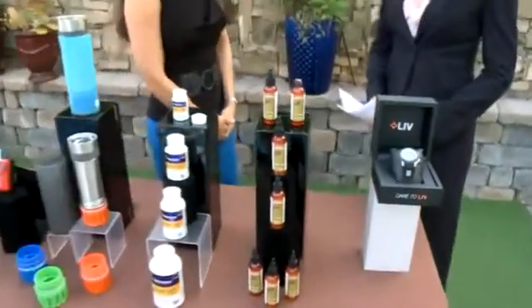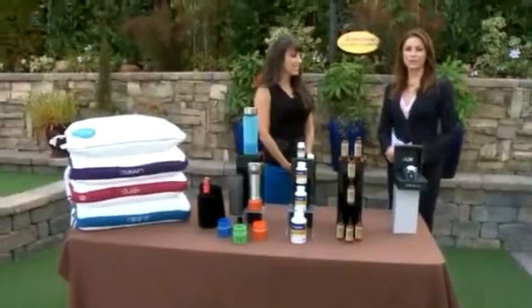Marilee Kern, thank you for being here. For more information, go to our website, FoxLiveSanDiego.com.